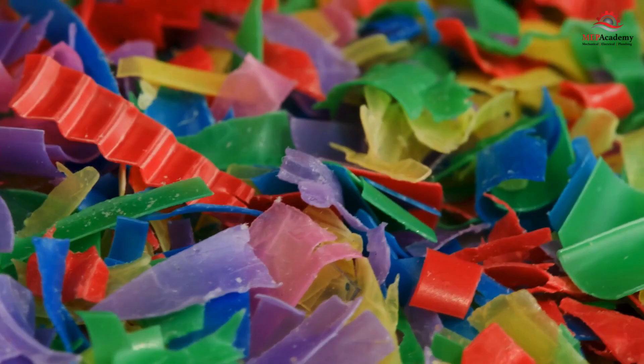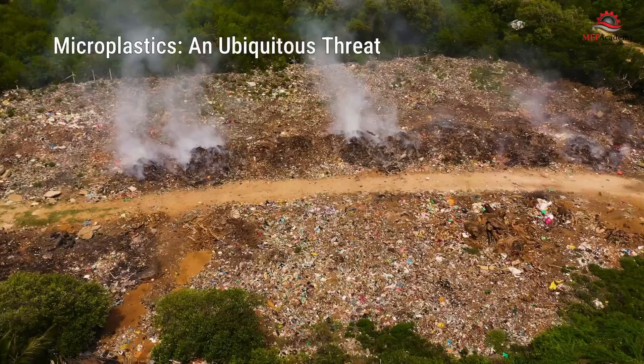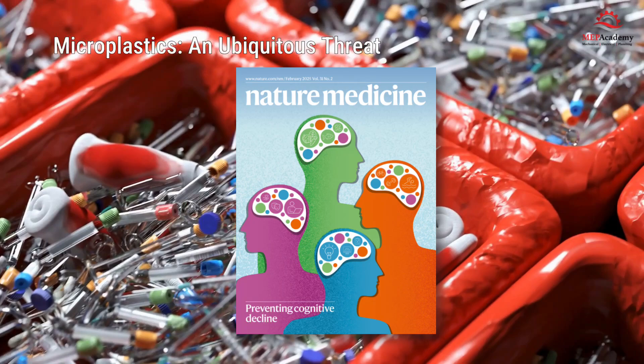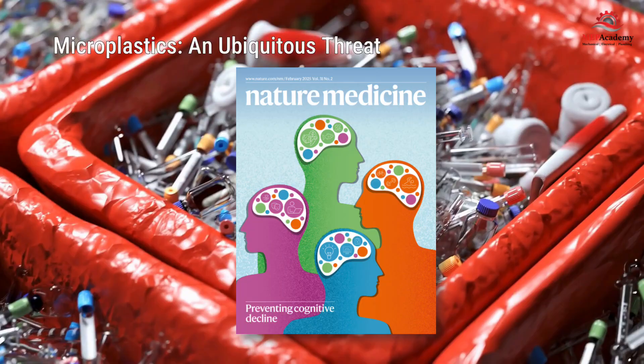Microplastics are everywhere. They've been discovered in the clouds atop mountains, in human reproductive organs, and even in infants' diapers. A shocking study published in Nature Medicine revealed that microplastics are present not only in the brains of deceased individuals, but also in their livers, kidneys, and other organs.